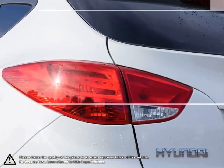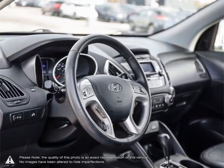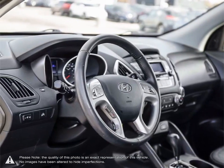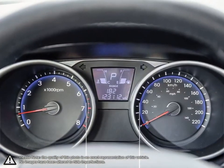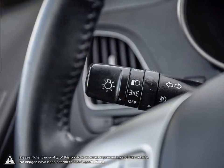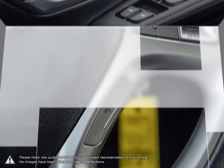Welcome to Finch Nissan, a part of the Finch Auto Group here in London, Ontario. If you are in the market for a pre-owned Nissan or a quality pre-owned non-Nissan vehicle, the team here at Finch Nissan are excited to serve you. Our pre-owned vehicles are hand-picked by our team and only the cleanest and best kept vehicles make the cut.